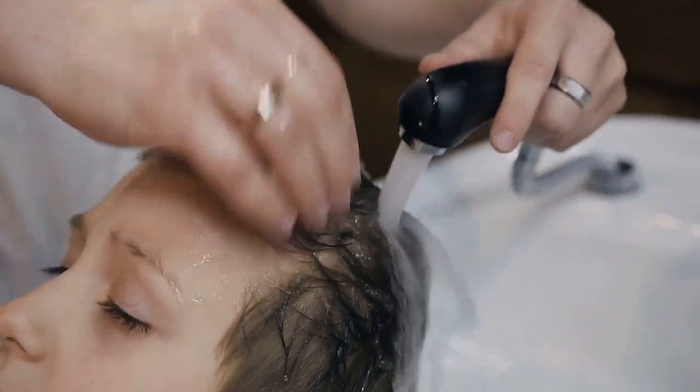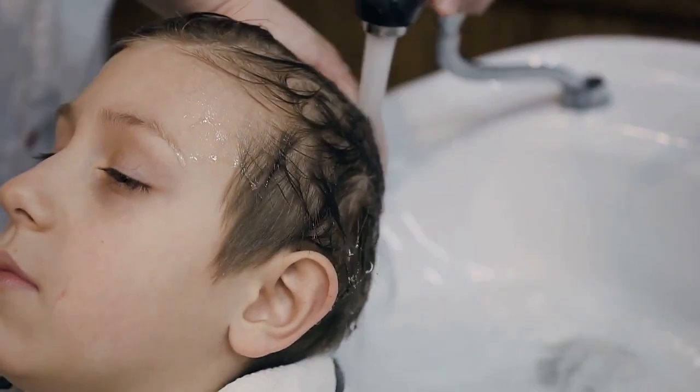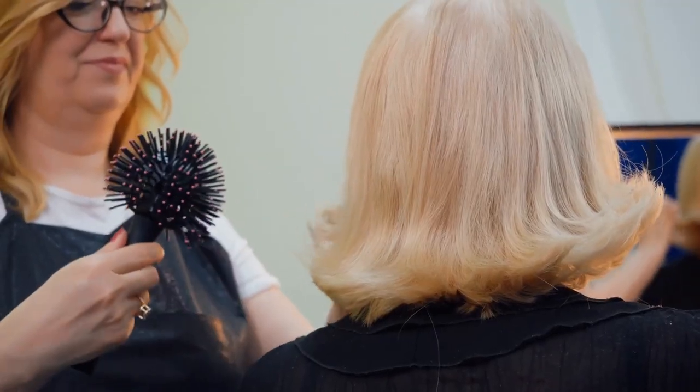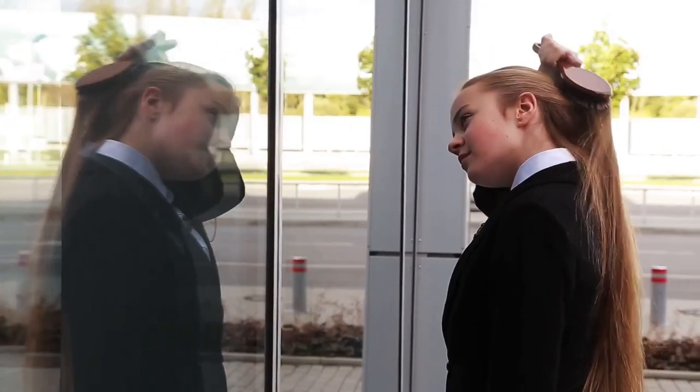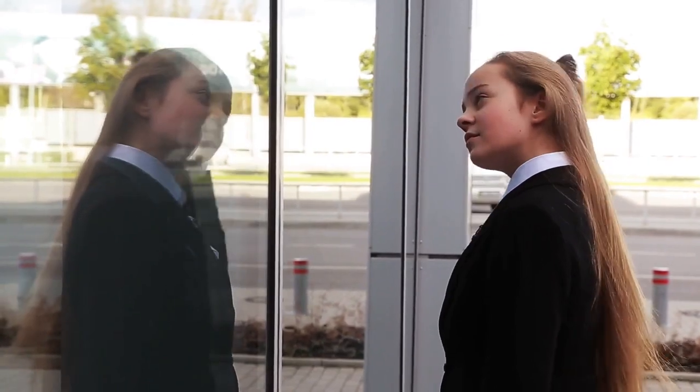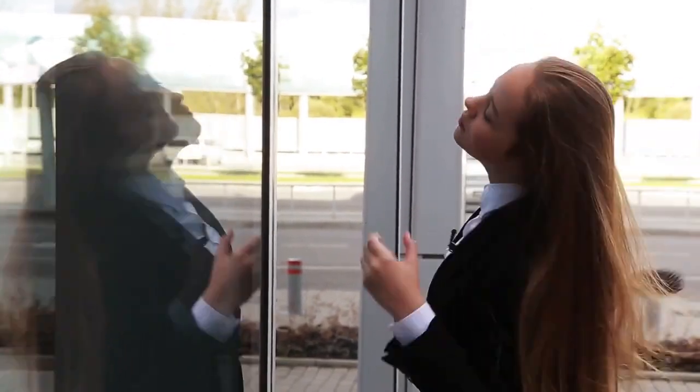Hair extensions can be a style savior, but before you get them you want to be sure that you know what you are getting into. Do your research. Find the best quality extensions and application methods for you and your lifestyle. Then ensure that you are taking proper care of your extensions, and if you do that, you can be sure that they will last as long as possible.